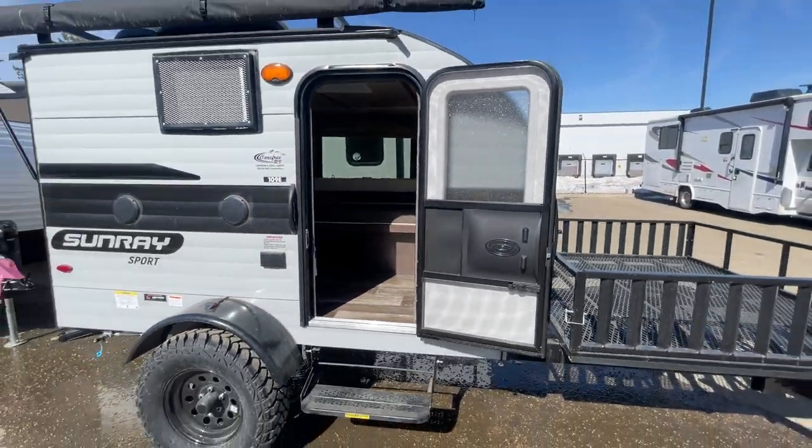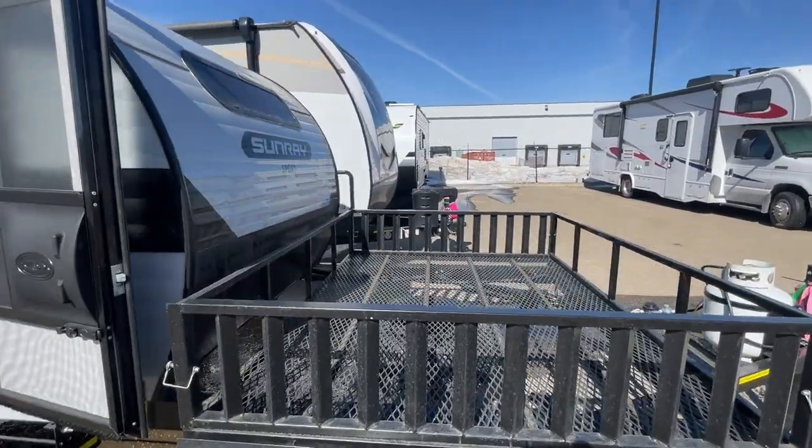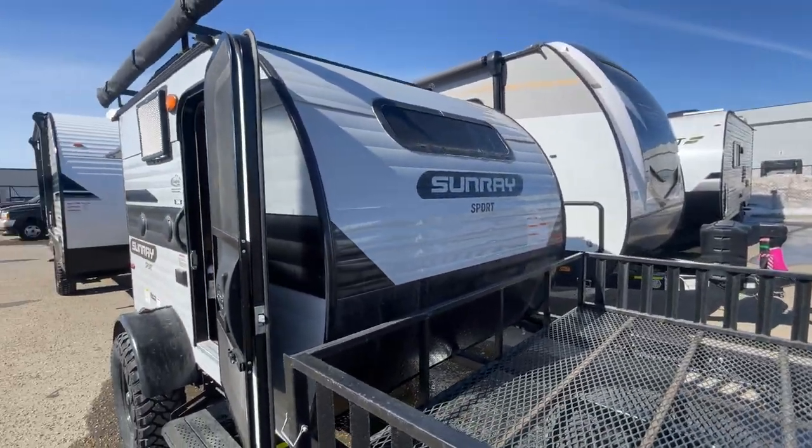Come on down to Carefree RV and check this beautiful unit out — a nice ultralight by Sunset Trailers. See you soon!